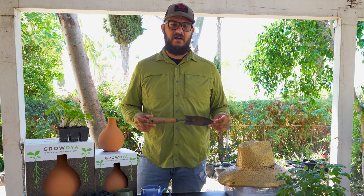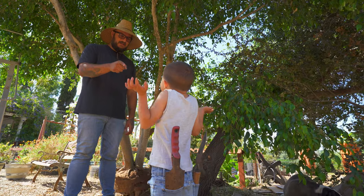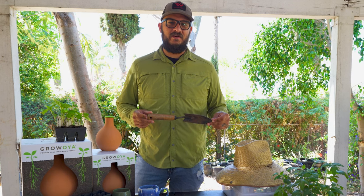Next on the list is the garden hand shovel. These are great tools and something every gardener should have. Something to remember is kids love to run off with these, so if you're ever missing one and you have kids, go ask your kids — they probably know where it is.